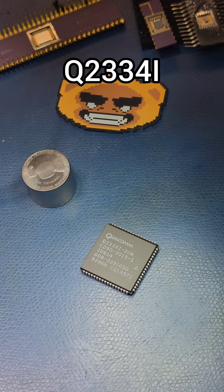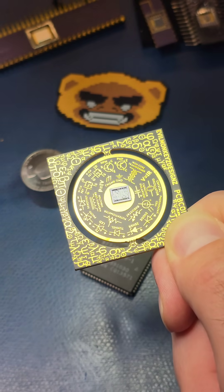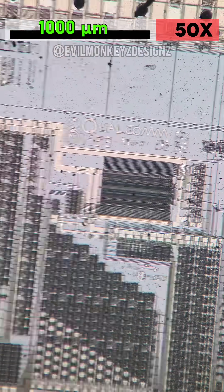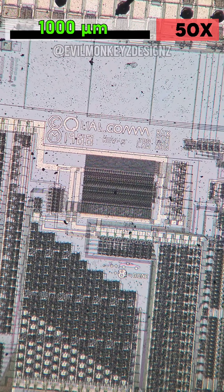This part is the Q2334i from Qualcomm, which is a dual direct digital synthesizer. Zooming into the silicon chip with a microscope, we can see the cryptic doodle from earlier.